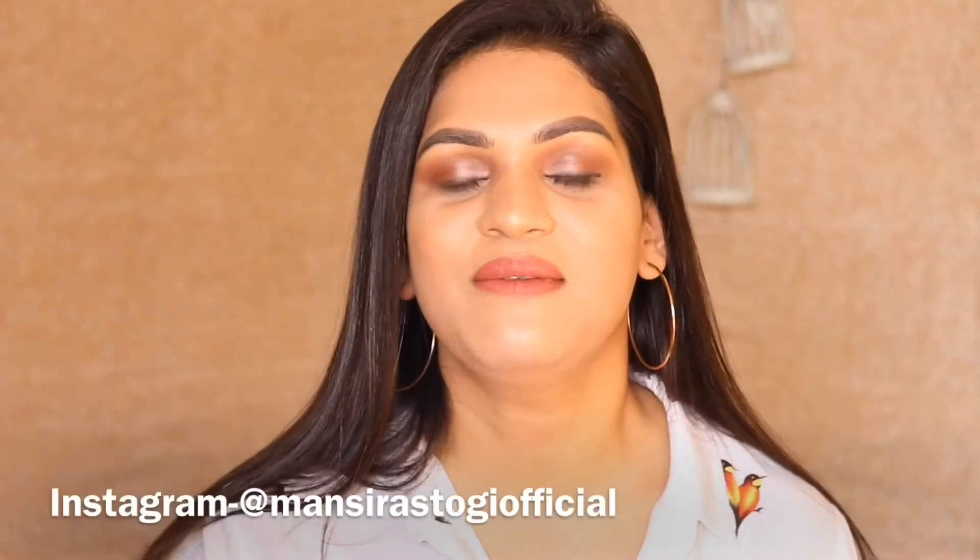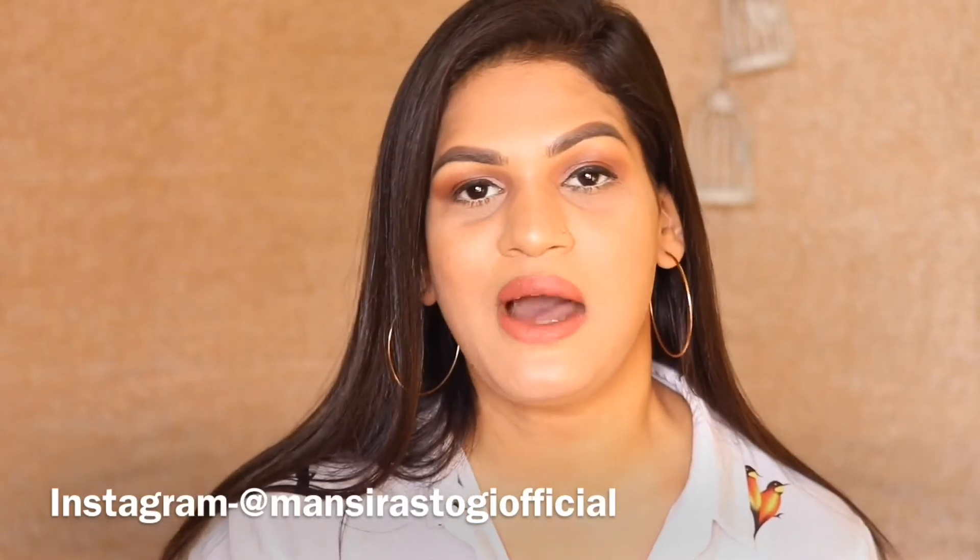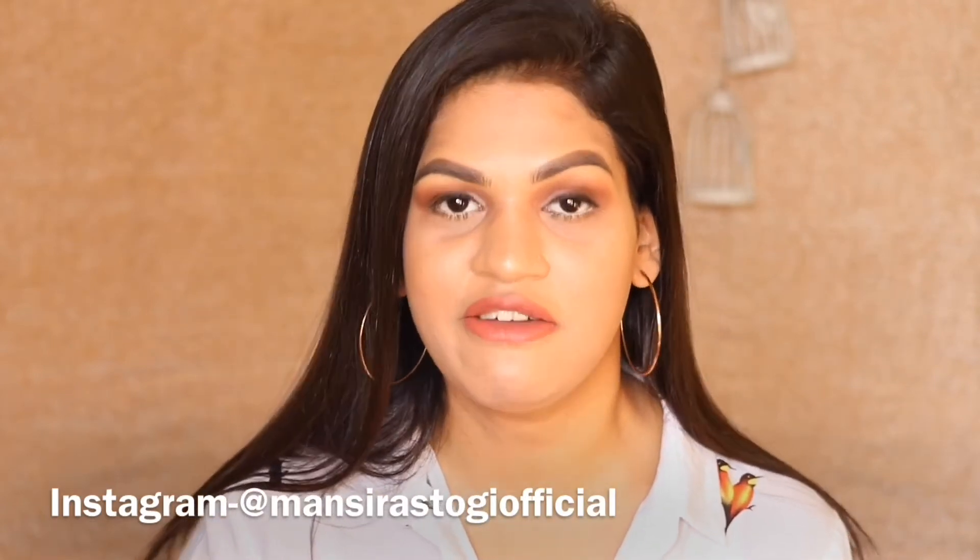Hi guys, welcome back to my channel. If you're new here, my name is Mansi and I make videos related to beauty, fashion and lifestyle. So in today's video, I'm going to be talking about my favorite affordable foundations available in India.